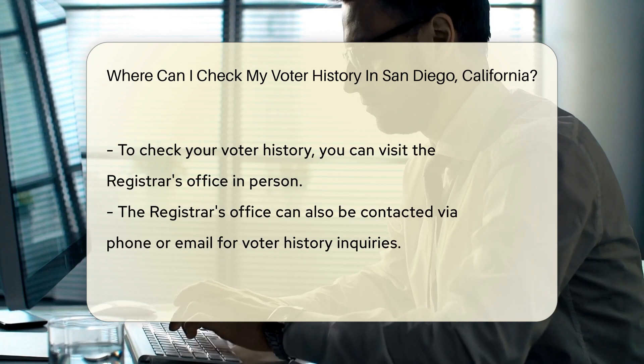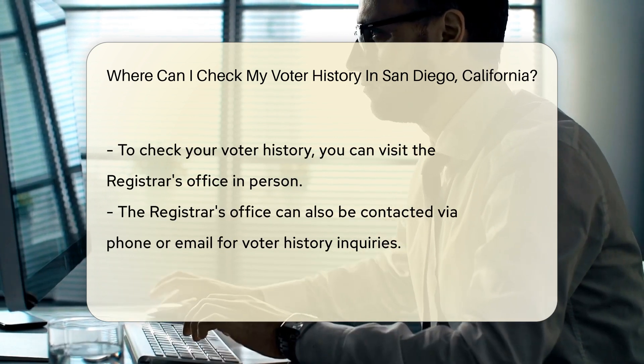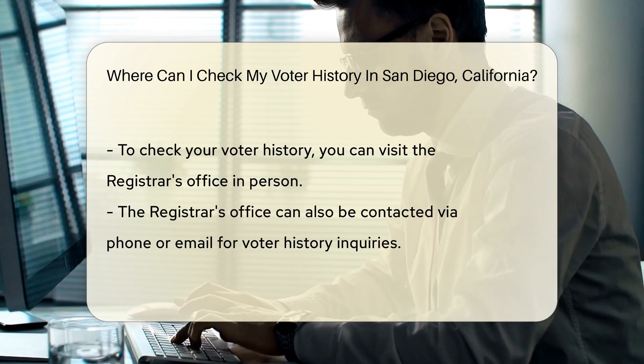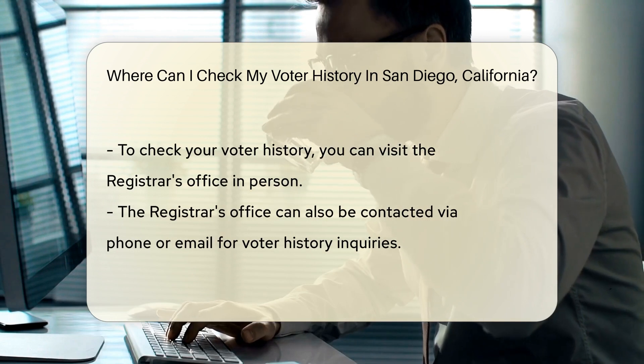To check your voter history, you can make a visit to the Registrar's office — it's a trip worth taking for the civically curious. Alternatively, you can reach out to them with a call or an email. They're there to help you jog that democratic memory.